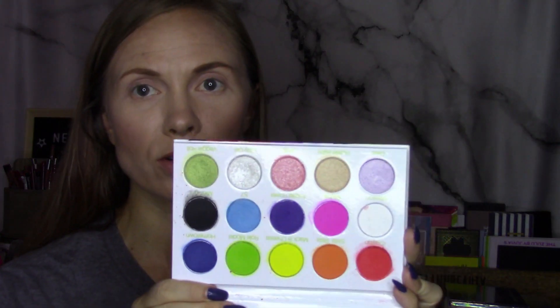I am going to go ahead and swatch these for you so that you can see them all swatched. I did a look yesterday that will be up on my Instagram this week, and then I'm going to do a look today as well with these. So far I am really liking the shadows. I'll tell you the colors that I used yesterday when I swatched these.